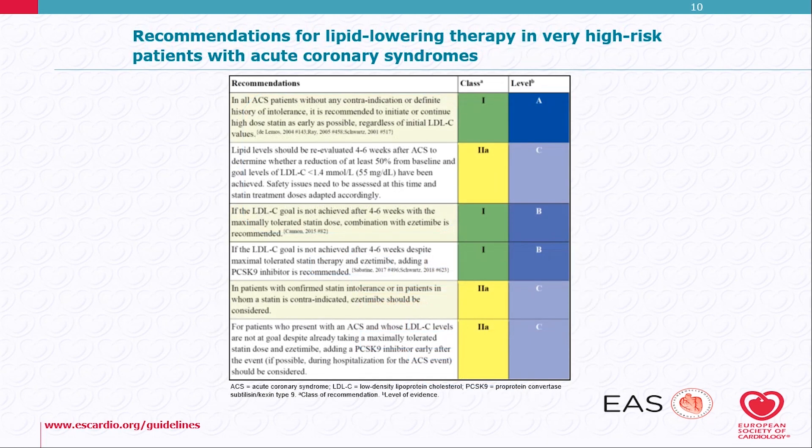There are also recommendations for therapy in very high-risk patients with acute coronary syndromes. In all ACS patients, without any contraindication or definite history of intolerance, it is recommended to initiate or continue high-dose statin as early as possible, regardless of initial LDL cholesterol levels. This is a class 1 indication. Lipid levels should be re-evaluated four to six weeks after the ACS to see whether we are at goal, and if not, ezetimibe may be added.